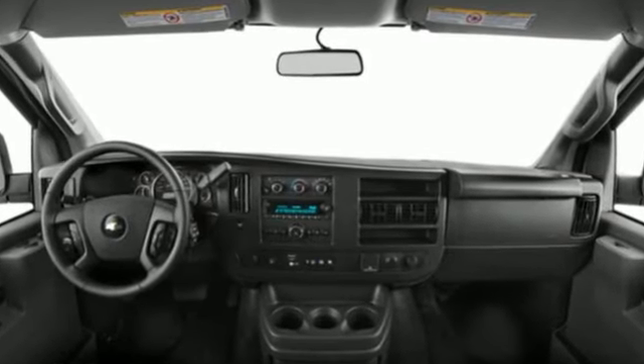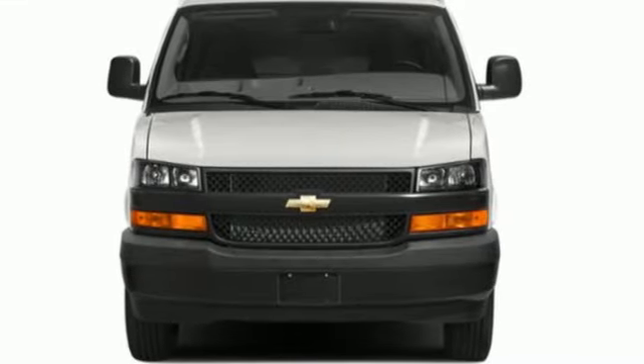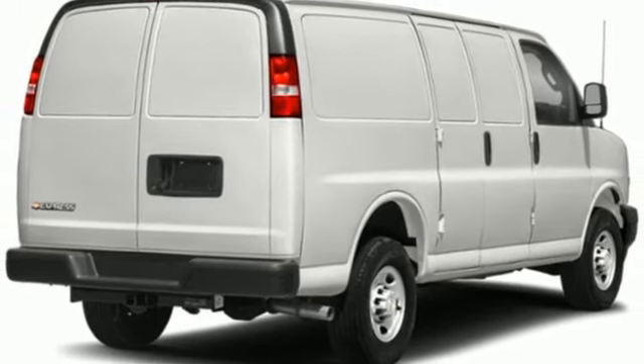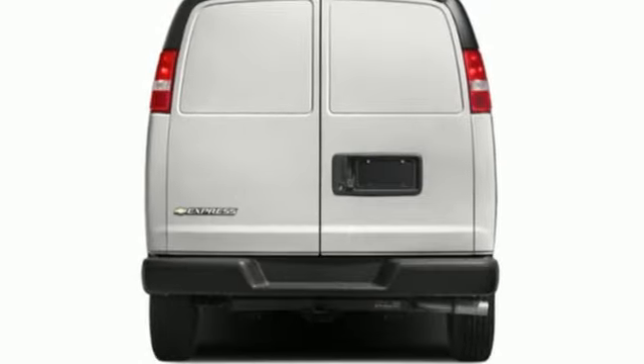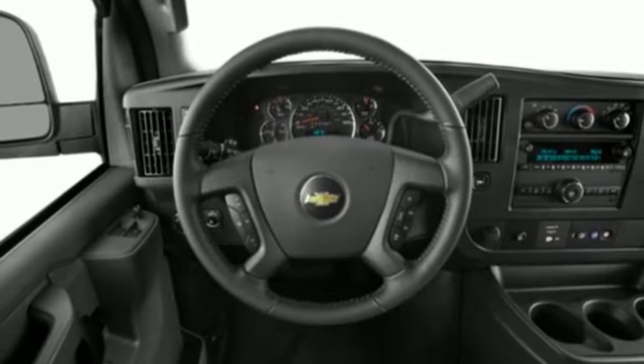It comes nicely equipped with features you'll love: power heated mirrors, air conditioning, AM FM stereo, V6 engine, power front windows, auxiliary audio input, rear wheel drive, and Wi-Fi hotspot. There's more than a century of ingenuity and significance in every Chevy.